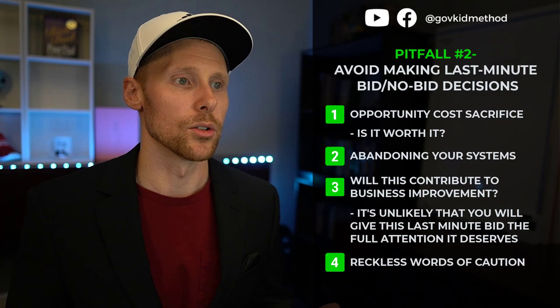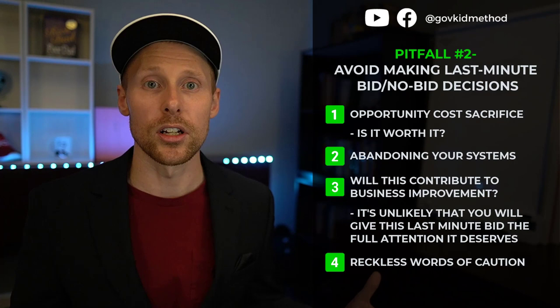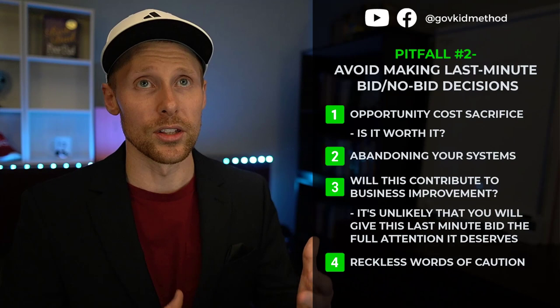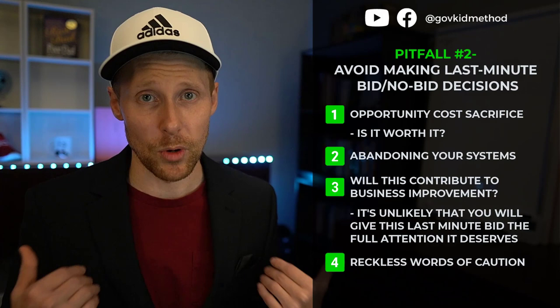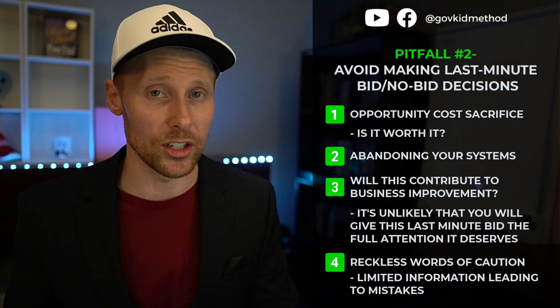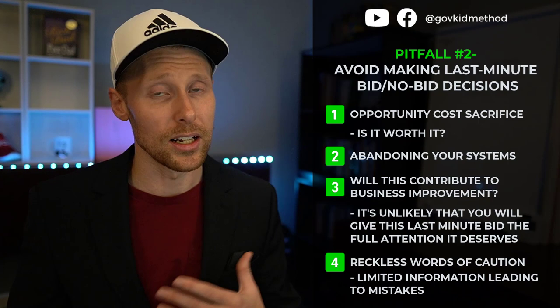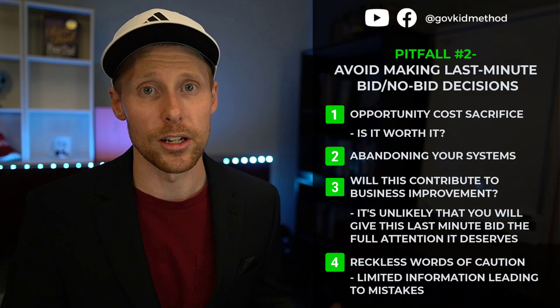Some could argue last-minute bidding is actually reckless. You may have simply missed something because you were doing a rush job. If you win, you might find the job was different than planned, or you didn't price it properly. Maybe you won an LPTA bid and now you're stuck with it, or you have to default and not accept the award — which is not the reputation you want in federal contracting. Maybe there was a site visit, or the Q&A deadline had already passed so you couldn't submit questions.